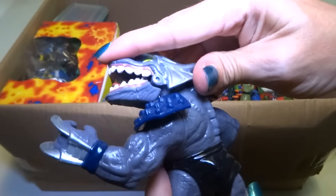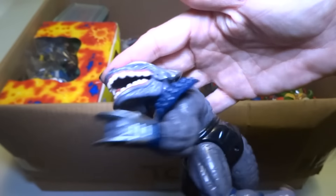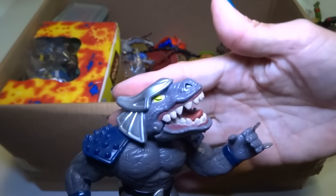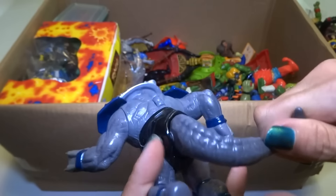I forget — I think it's someone that doesn't usually look like this, but then he got turned into a monster. I don't remember who this is.